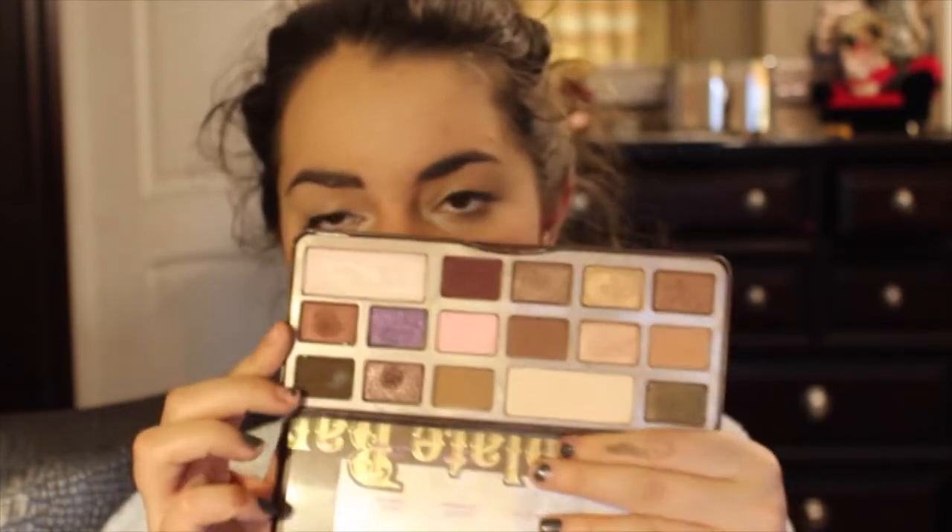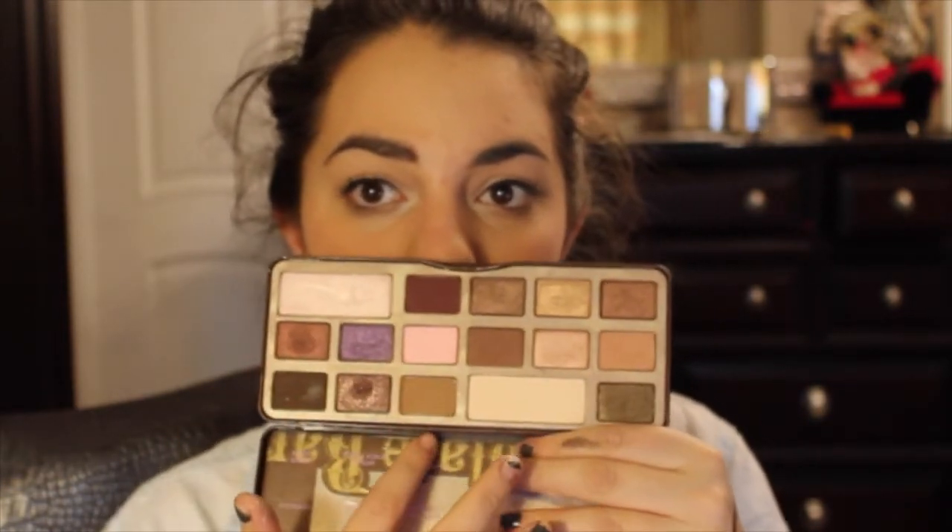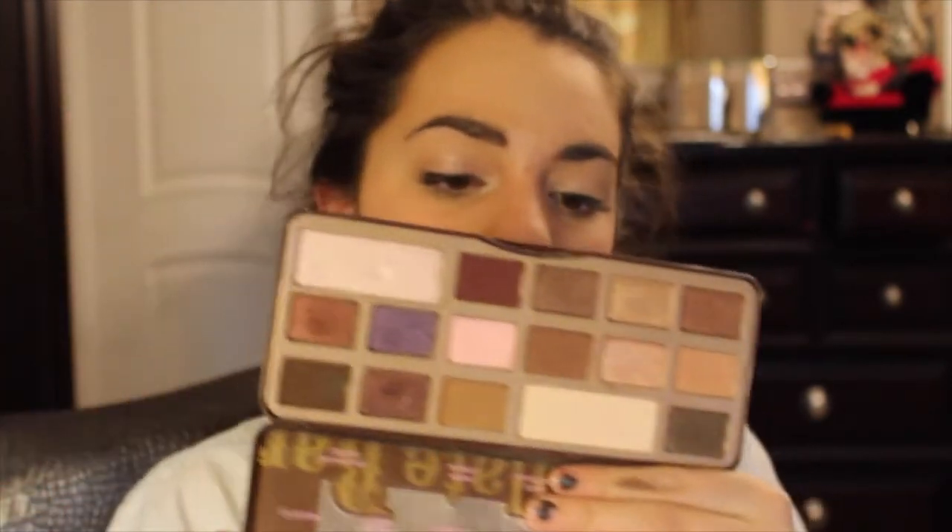Last but certainly not least, it's the Too Faced Chocolate Bar palette. I've had this for almost a year — coming up on a January anniversary. There are 16 colors in here and it smells like chocolate. They slimmed down the packaging, which I wish I'd waited to get. The shadows are so nice — the matte browns are so pretty, and Marzipan is probably my favorite glittery shade. It's not the most travel-friendly since it can bevel, but for everyday at-home use it is heaven and I highly recommend it.